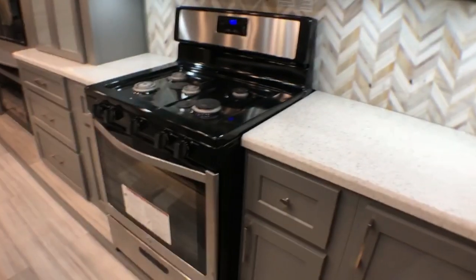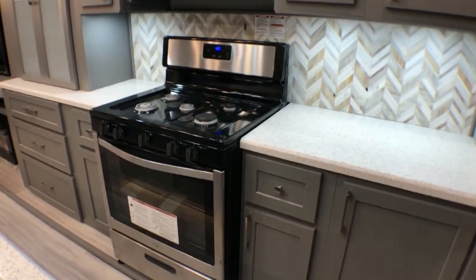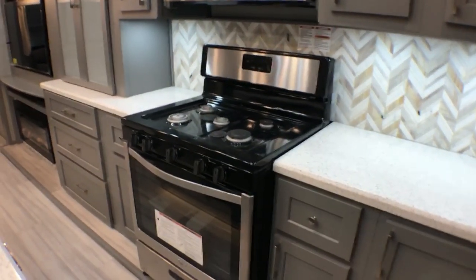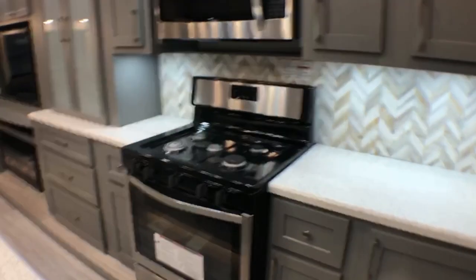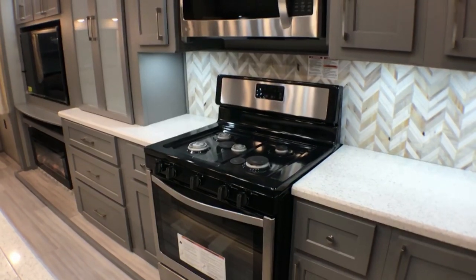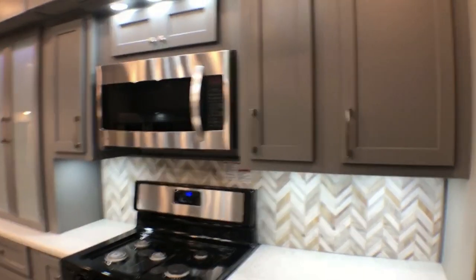We'll have a 39FB — of course it's already still there, priced very well, ready for you to pick up and take away. We'll have this 42RL, and we also have a front living floor plan that is there now ready to view. Take a look at more of this cabinetry — look how deep that is, how nice.